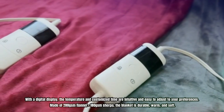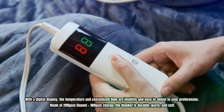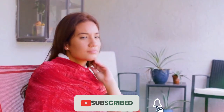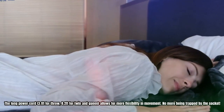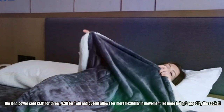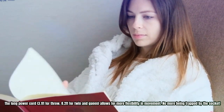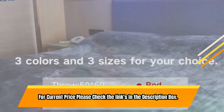Made of 200 GSM flannel plus 180 GSM sherpa, the blanket is durable, warm, and soft. The heating wire is thin and unobtrusive. Cleaning is easy — remove the controller and cool it down before washing. The long power cord, 3.1 feet for throw and 8.2 feet for twin and queen, allows for more flexibility and movement — no more being trapped by the socket. For current price, please check the links in the description box.